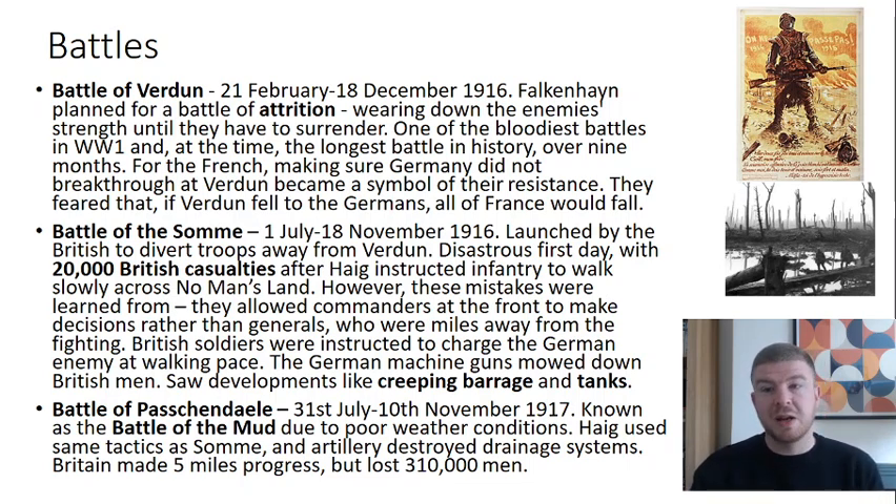British commanders, led by Field Marshal Haig, said there was no way any Germans could have survived that bombardment. So they told soldiers to climb out on the 1st of July and walk slowly across no man's land to take the German trenches. The problem was the Germans were in their deep dugouts — well protected. They simply walked out, manned their machine guns, and caused 20,000 British casualties, still the worst day in military history for Britain.